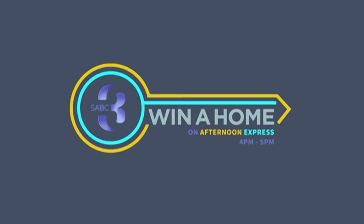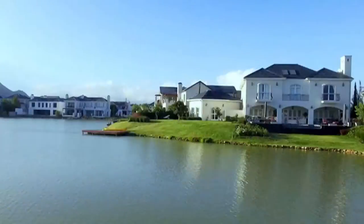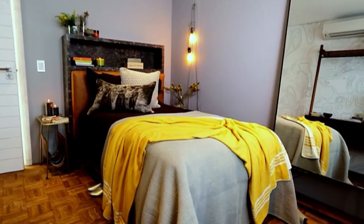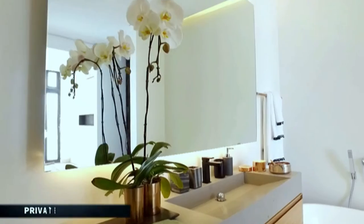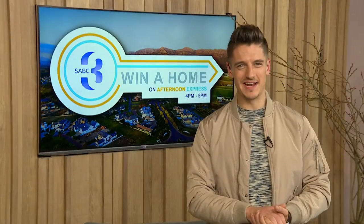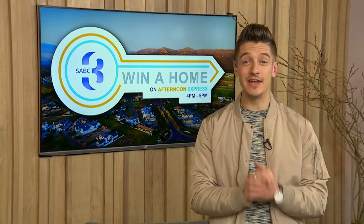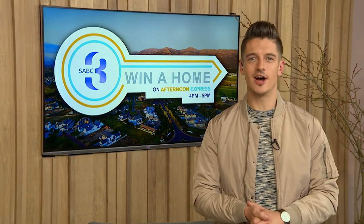Welcome to Winner Home on Afternoon Express, where three design contestants are turning three empty properties at Valdivier Estate in the Cape Winelands into dream homes using finishes provided by Caesarstone and Plascon. Vote for your favorite and you could win. It's a brand new week, but our design contestants are still tackling their master bedrooms. It's halfway through their third challenge and with less than a week left, I went over to Valdivier to see how they're coming along.